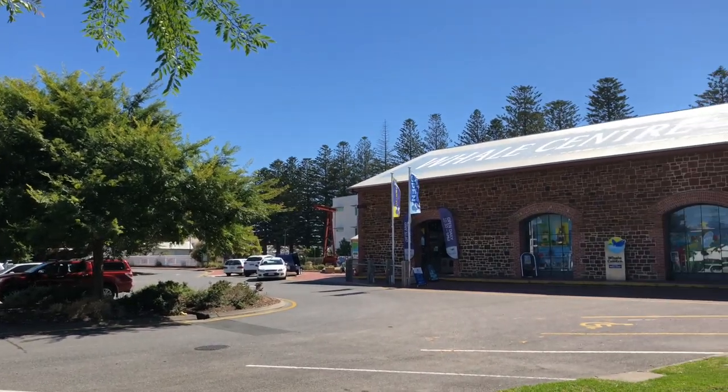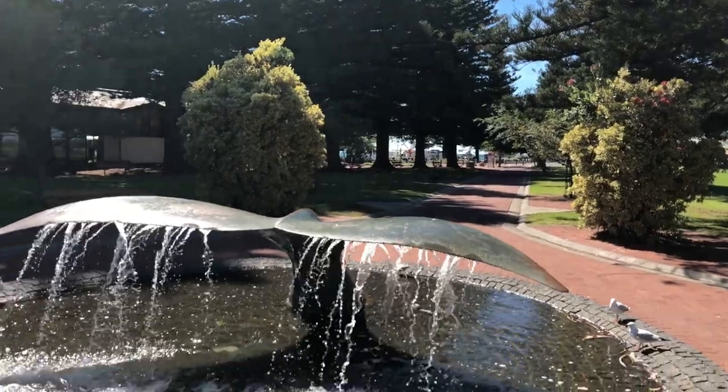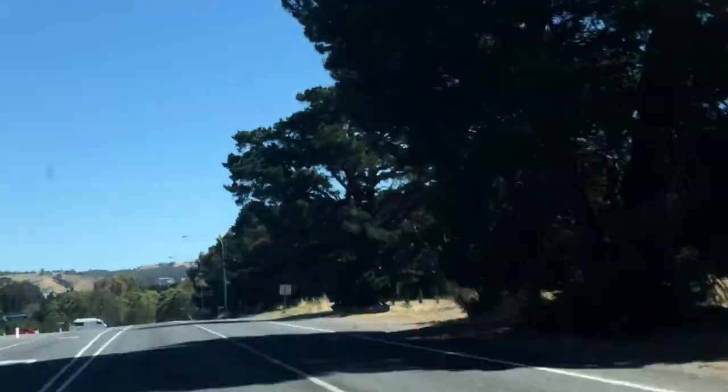Today I'm in the picturesque town of Victor Harbour in South Australia. I'm going to install one of our Gecko Prism broadband seismographs in an underground vault where there are a couple of other broadband sensors to compare it to. So let's head out there.